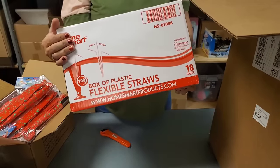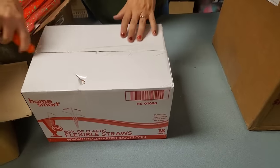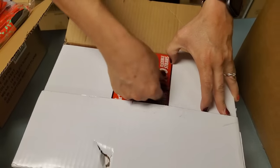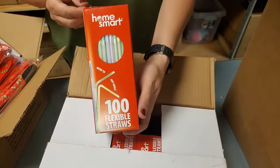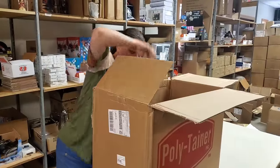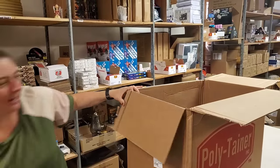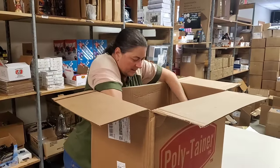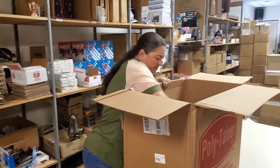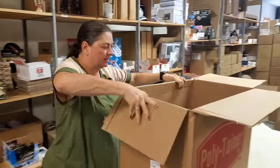Flexible straws — everybody needs straws. They're little boxes, a box of a hundred. We have straws now! Oh, we got more turtles. That says kaleidoscope — and we have one more box in here.